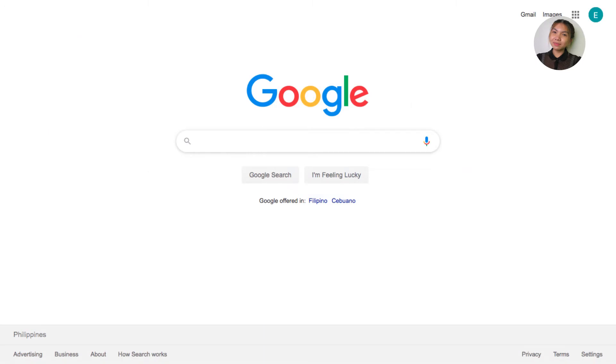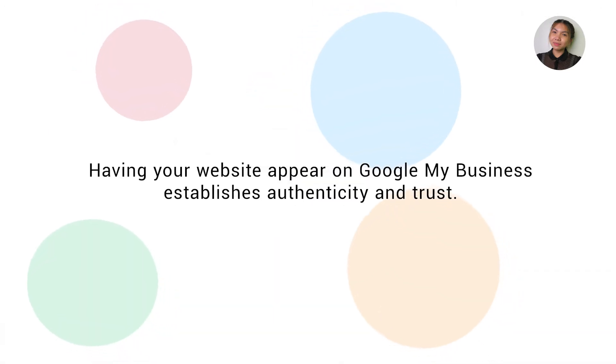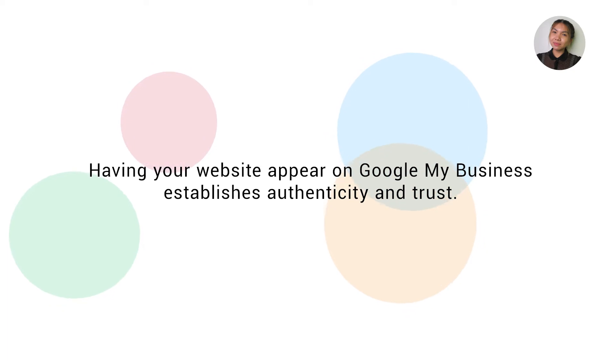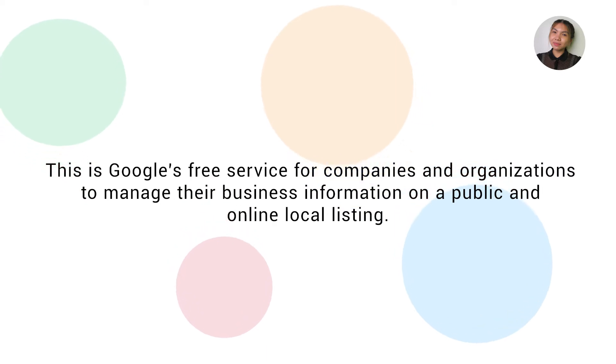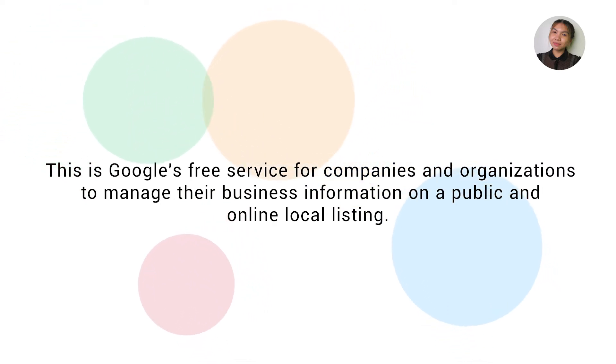Everything starts with an internet search. Having your website appear on Google My Business establishes authenticity and trust. This is Google's free service for companies and organizations to manage their business information on a public and online local listing.